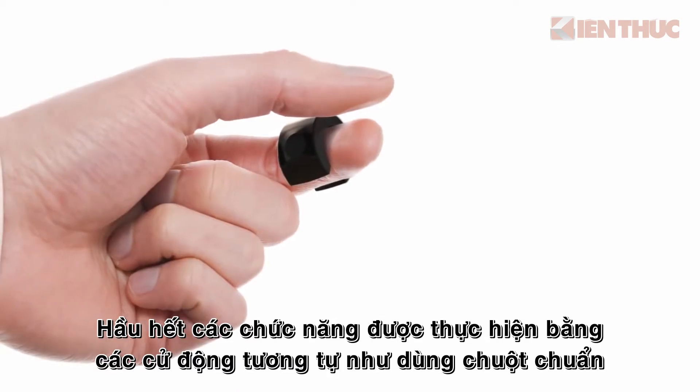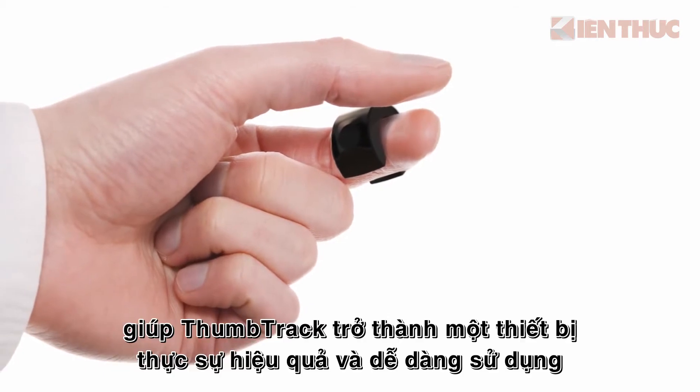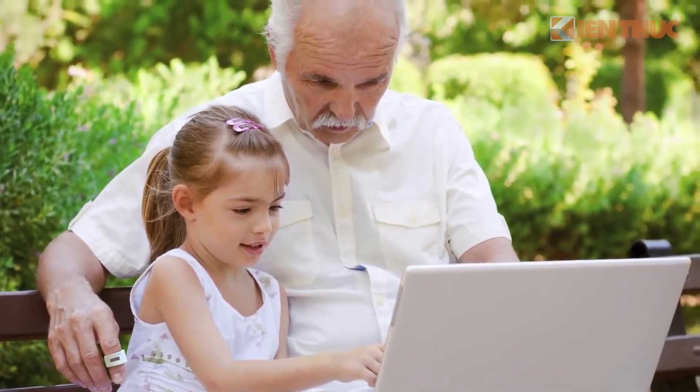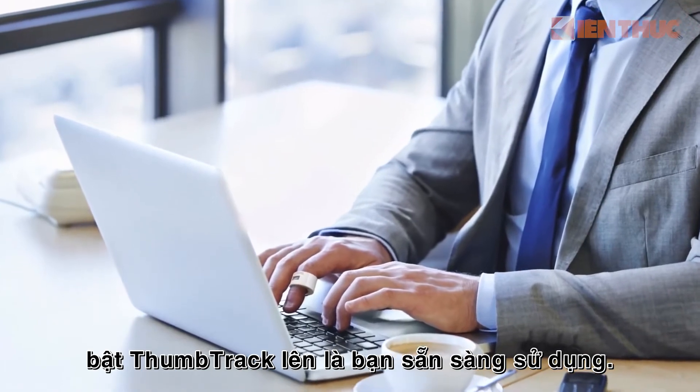Most functions are performed by using movements identical to those of a standard mouse, making Thumbtrak a truly efficient, easy-to-use device with a zero learning curve. Simply plug in the dongle, switch Thumbtrak on, and you're good to go.